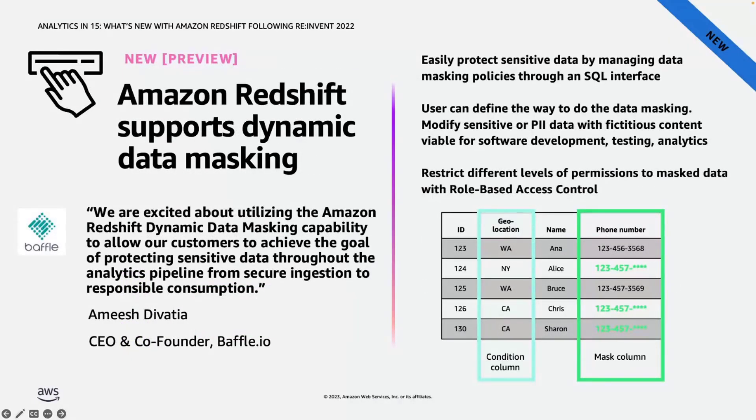Coming to security features, we announced dynamic data masking with Amazon Redshift. It is a new feature for customers that want to protect sensitive data through a SQL interface. You can apply masking on a specific column or list of columns in a table, with flexibility in how masked data is shown — for example, completely hiding information, replacing partial values with wildcard characters, or defining your own masking using SQL expressions or Lambda user-defined functions. You can also apply conditional masking based on other columns. This feature is currently in preview.